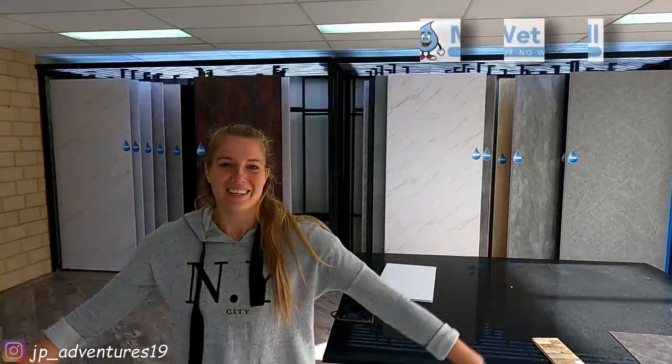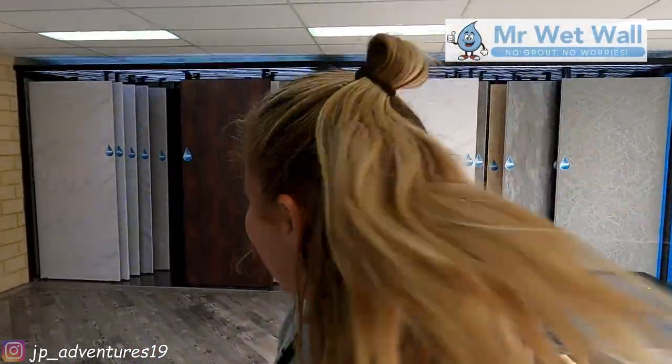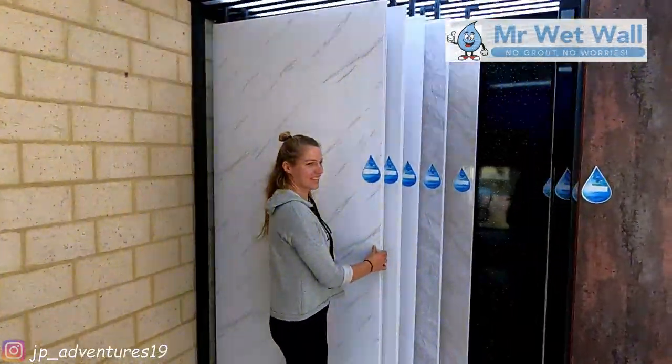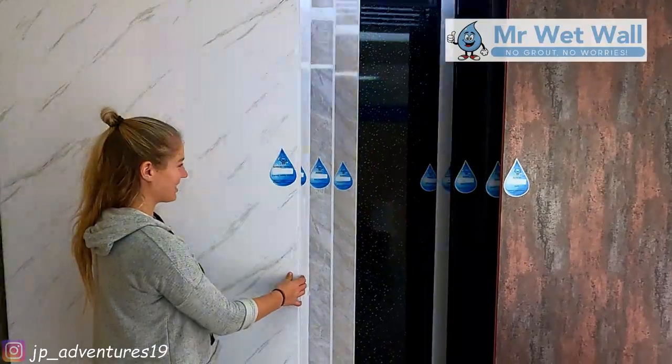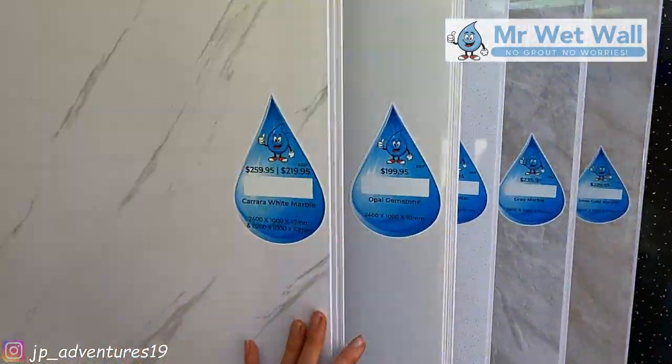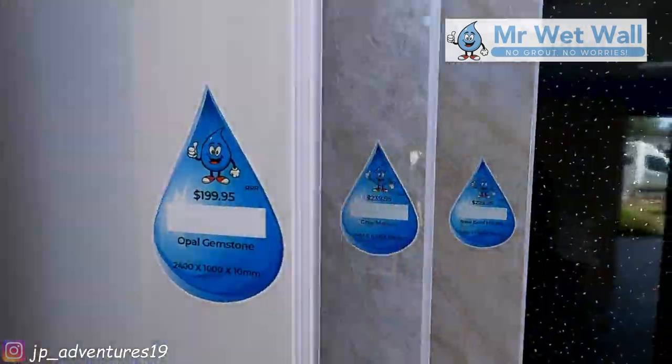Where are we, Yele? At Mr. Wet Wall! Check it out! So plenty of selection here - gloss options, matte options, all different designs and some gems!